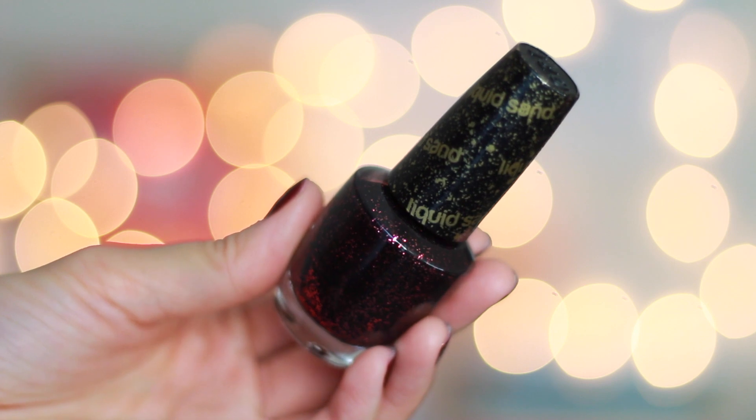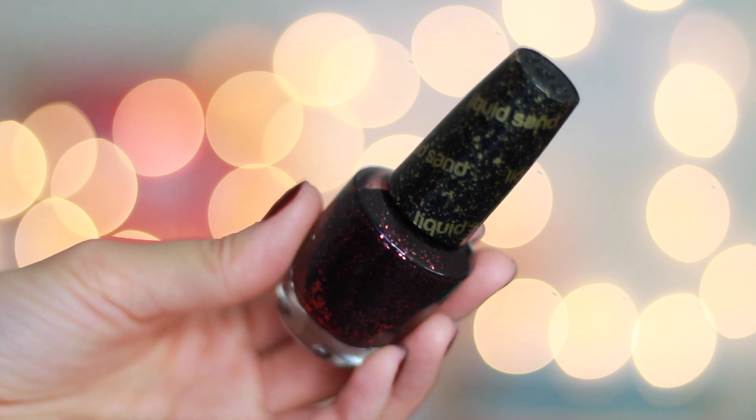A nail polish color that I've been loving last month is Stay the Night by OPI from the Liquid Sand series. It's sort of this dark purplish-blackish color — it's really nice and perfect for the winter and fall seasons.